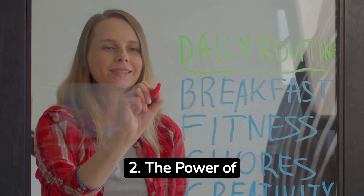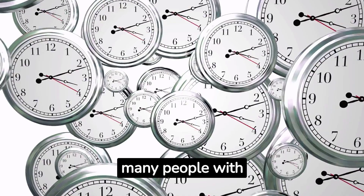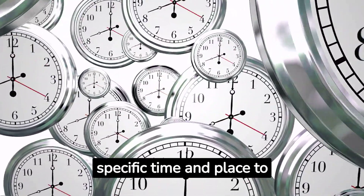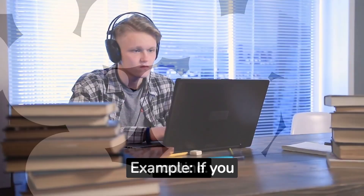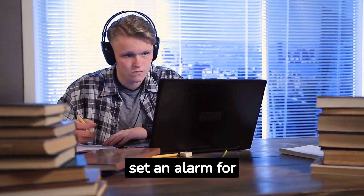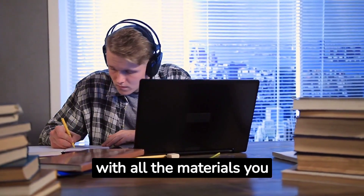2. The Power of Routine. Creating a study routine can provide the structure that many people with ADHD crave. Choose a specific time and place to study every day. Use alarms or reminders to help you stick to your routine. For example, if you study best in the morning, set an alarm for 8am and head to your designated study spot with all the materials you need.